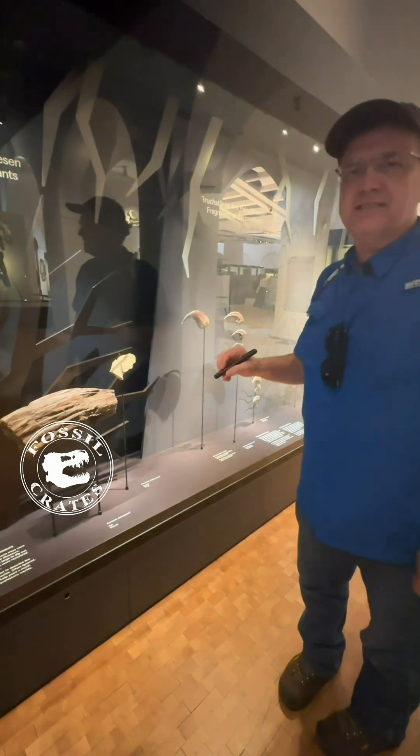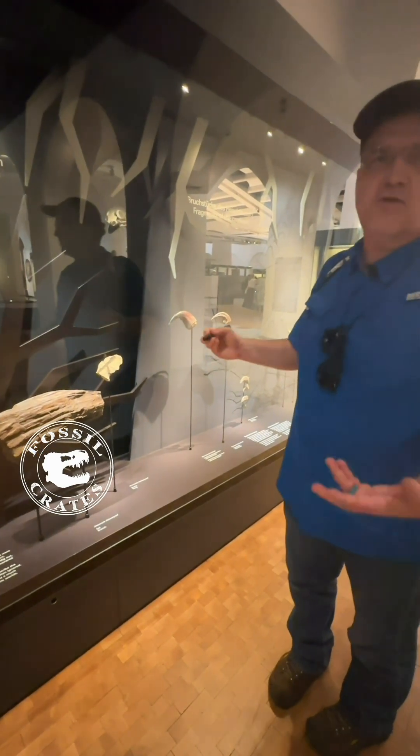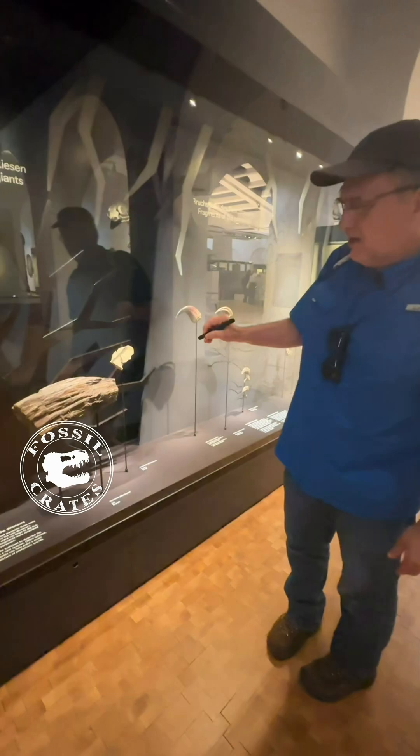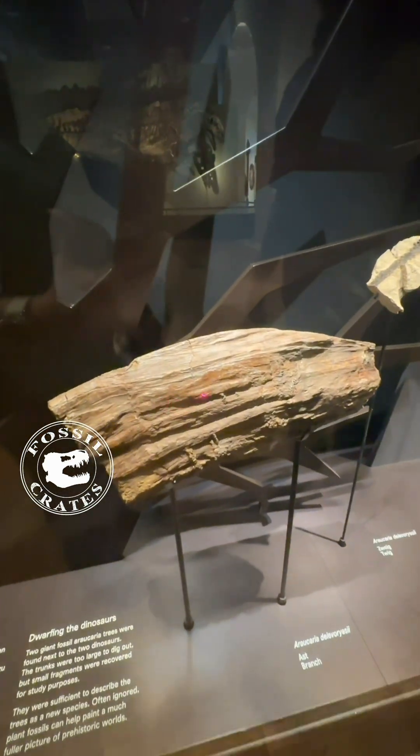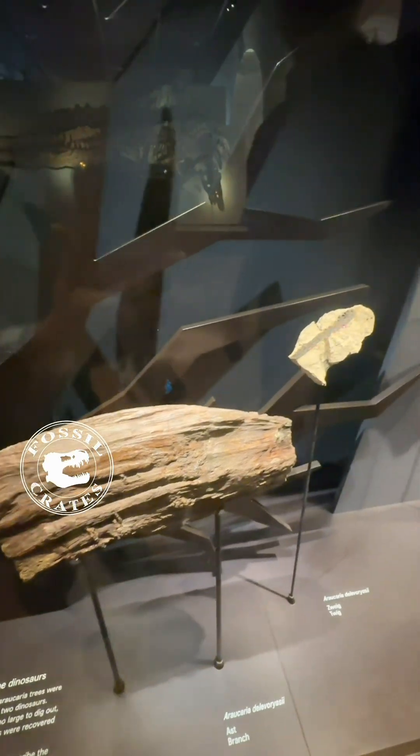If you think finding sauropods is tough, figuring out what you have — at least we know their bones and we can match them back. On plants it's tough. We saw earlier seeds and pods and cones, and now here's part of the branch and then here's part of the twig.